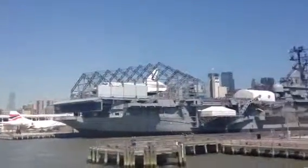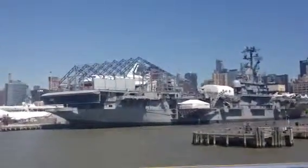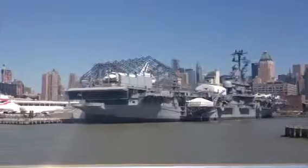We sell discount tickets — they're only $14. It has fighter jets up on the flight deck and they have a 1950s submarine.